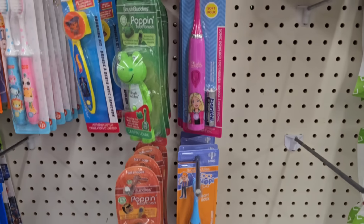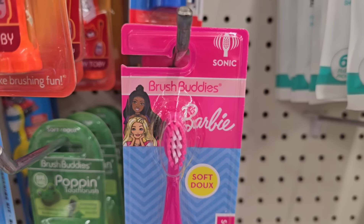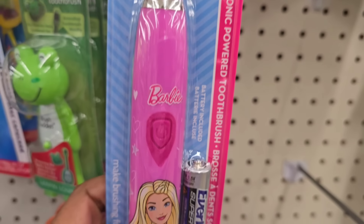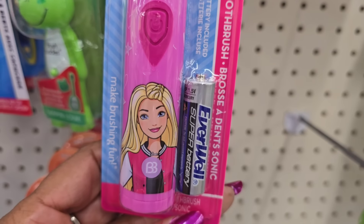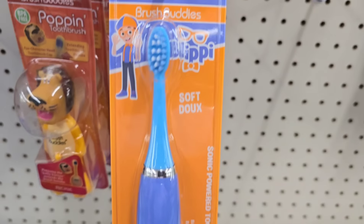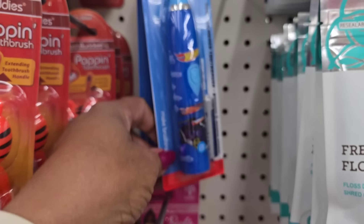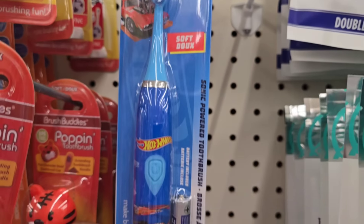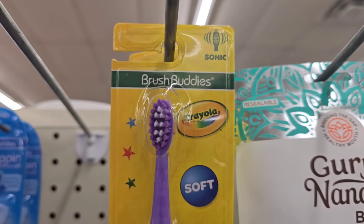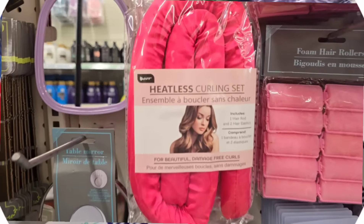Alright, now I'm here in my local Dollar Tree on Raleigh Road and I see they have the Brush Buddies electric toothbrushes in the Barbie motif - isn't that cute? It comes with the battery. They also have the Blippy Brush Buddies soft with the battery, they also have the Hot Wheels, and they also have the Crayola one in purple. They all come with the battery.